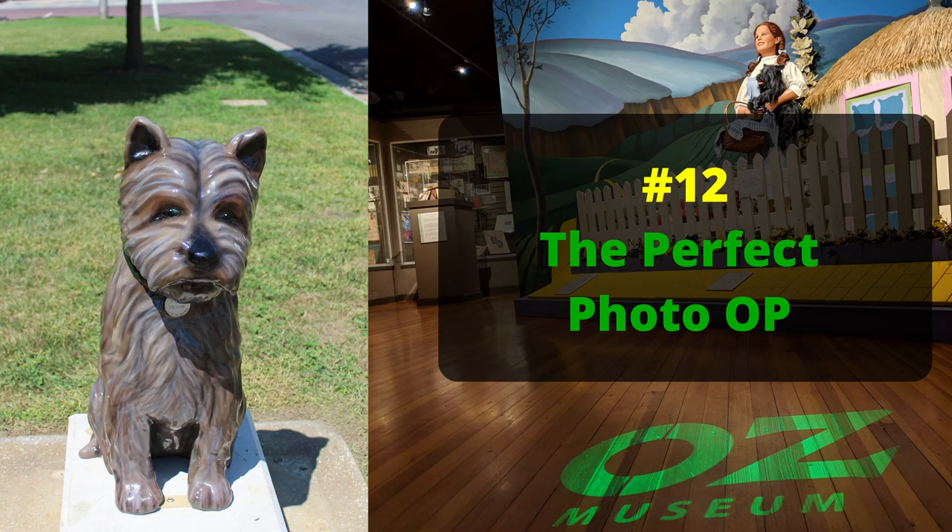Number twelve: you'll love the perfect photo op — the hot air balloon. You can stand inside a replica of the hot air balloon and get a really cool picture.